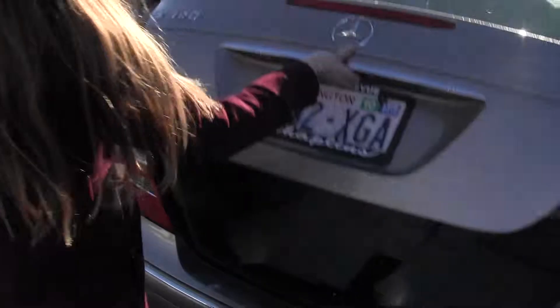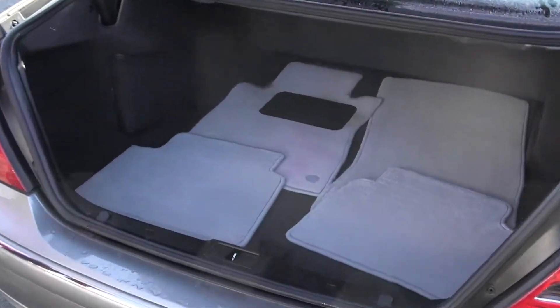Moving on to the cargo area — lots of room there.